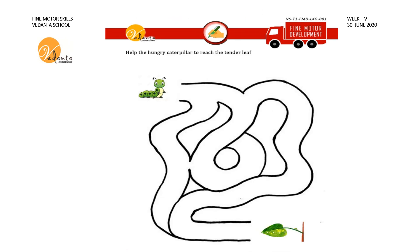In this sheet there is a hungry caterpillar and a tender leaf. We have to take the caterpillar to reach the tender leaf. Go along this way like this to reach the tender leaf.